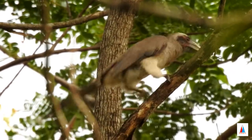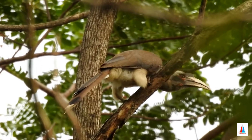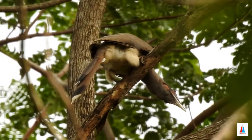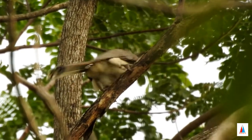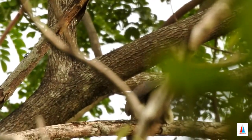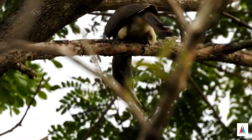It is one of the few hornbill species found in urban areas in many cities, where they are able to make use of large trees in avenues. The Indian Gray Hornbill is a medium-sized hornbill measuring around 61 cm in length.